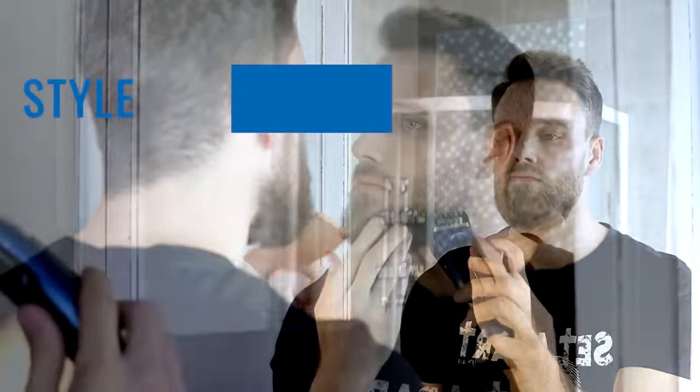The second tip: you gotta trim your beard. While it's growing, don't cut it — just trim it. Keep it styled while it's growing out, but don't trim it too much. Keep it nice and long, and then once you get the length that you want, style it and trim it. Always keep your beard neat.